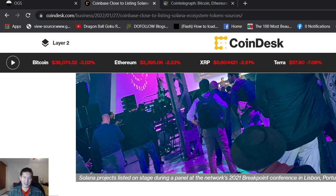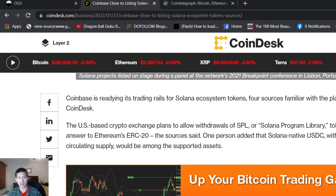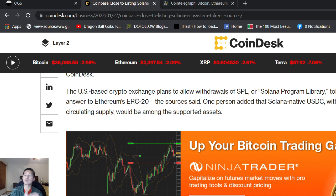It seems they don't really care whether it's centralized or decentralized. Sources said one person added that Solana-native USDC, with its 4.8 billion in circulating supply, would be among the supported assets. Solana USDC will be very competitive with Ethereum USDC on Coinbase, because Ethereum USDC costs an arm and a leg to transact, whereas Solana-based USDC does not cost much. That could definitely ramp up the competition on ETH.